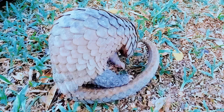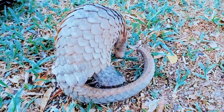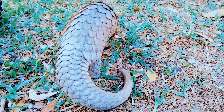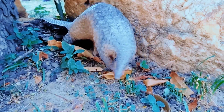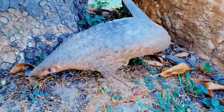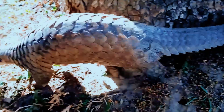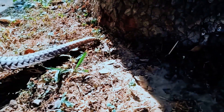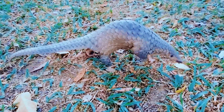They have a long sticky tongue that they use to capture insects inside ant nests and termite mounds. Unfortunately, pangolins are one of the most trafficked species in the world, due to high demand for their scales and meat in certain traditional Asian medicine practices. This puts them at risk of extinction.